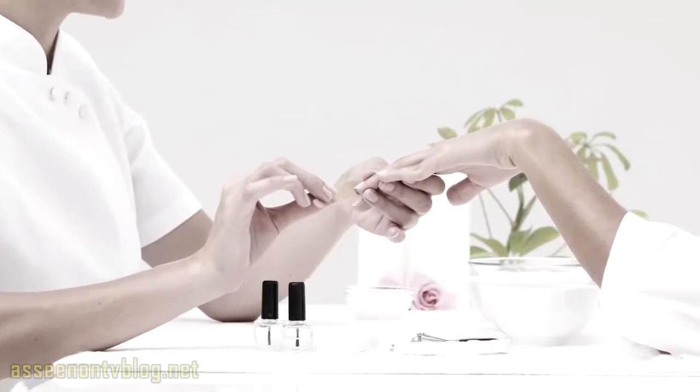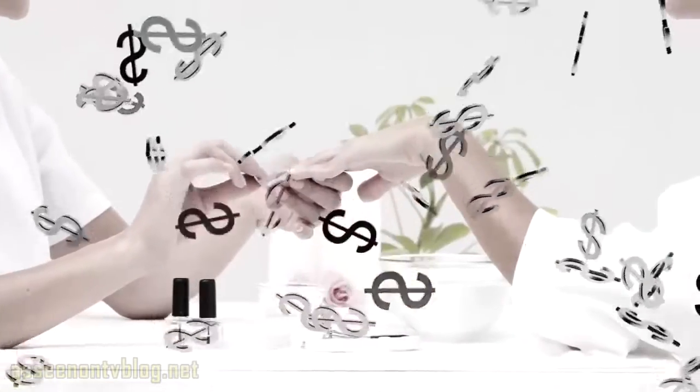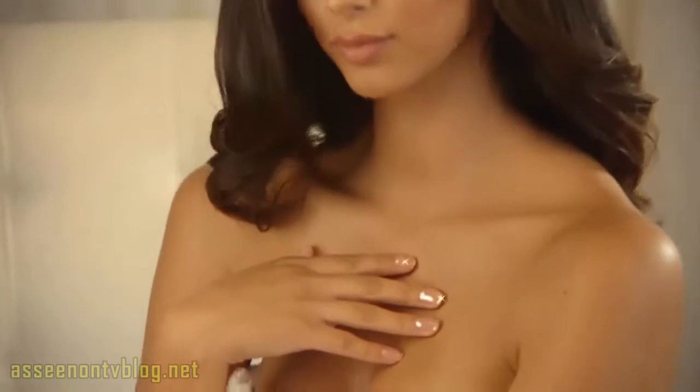We all love the look of manicured nails, but salons charge a fortune, and doing them yourself is such a chore. Ladies, it's time to get naked.